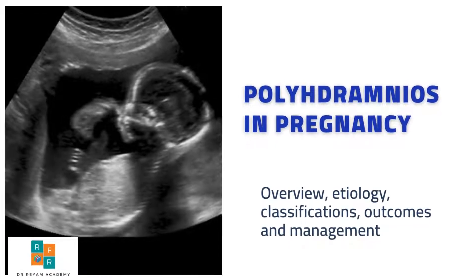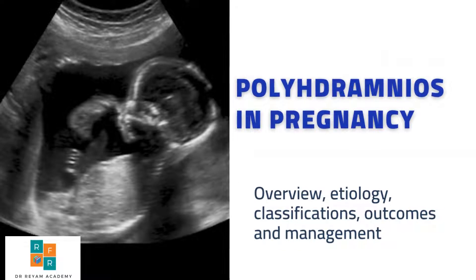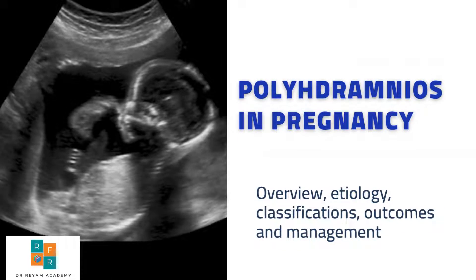Hello and welcome back. It's Riam and you are watching Dr. Riam Academy. In this video we are talking about one of the amniotic fluid complications that might occur in pregnancy. So to know more, let's get in.